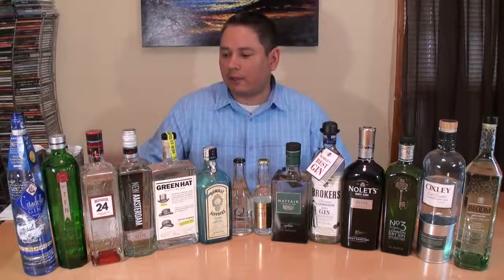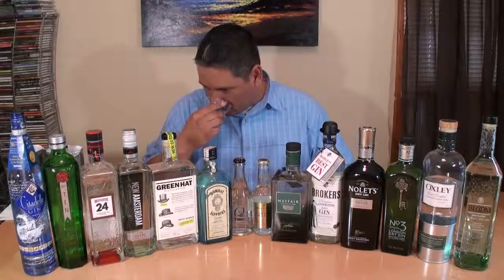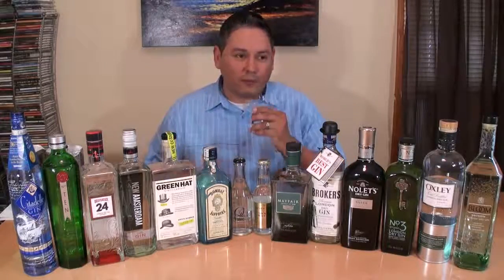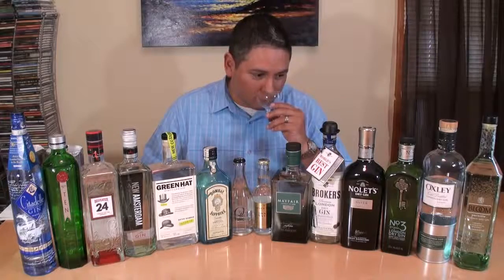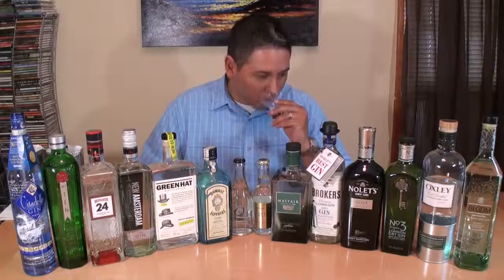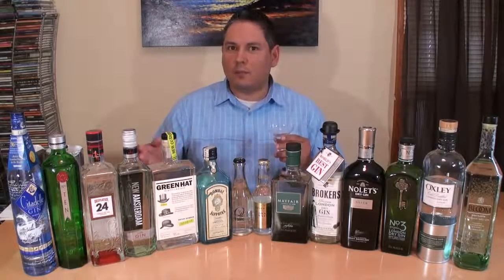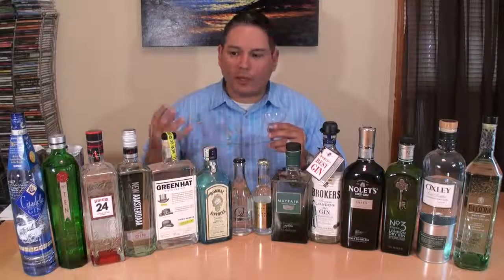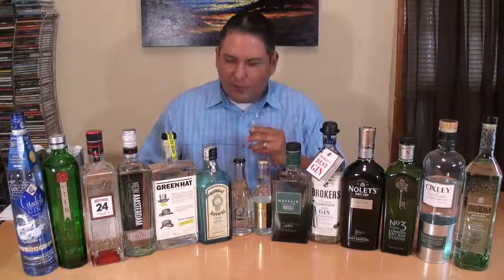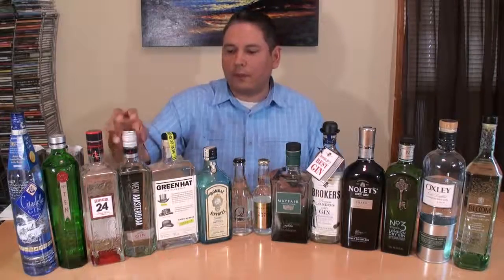Next, we're going on to New Amsterdam — this is out of California. That one's big, bright — lemon peel. A hint of almost like a tangerine; I guess it's an orange peel, but it's coming off like a tangerine with that much lemon. As far as the juniper, very, very mild. Again, very citrus-forward in this one.